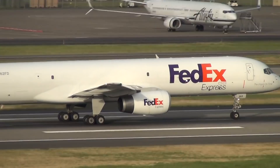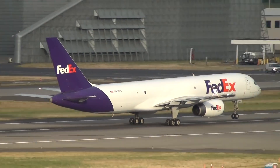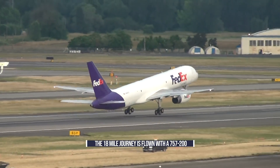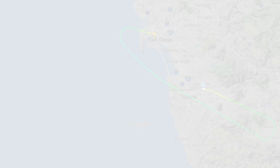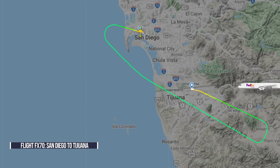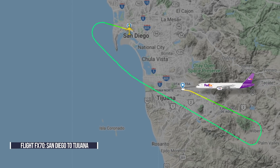Brought to the world's attention by One Mile at a Time, FedEx operates a daily route between the two cities with a Boeing 757-200 — a passenger-to-freighter conversion. The plane takes off from San Diego for Tijuana and returns in the evening full of cargo. On its outbound flight, Flight FX-70, the plane takes off out of San Diego.